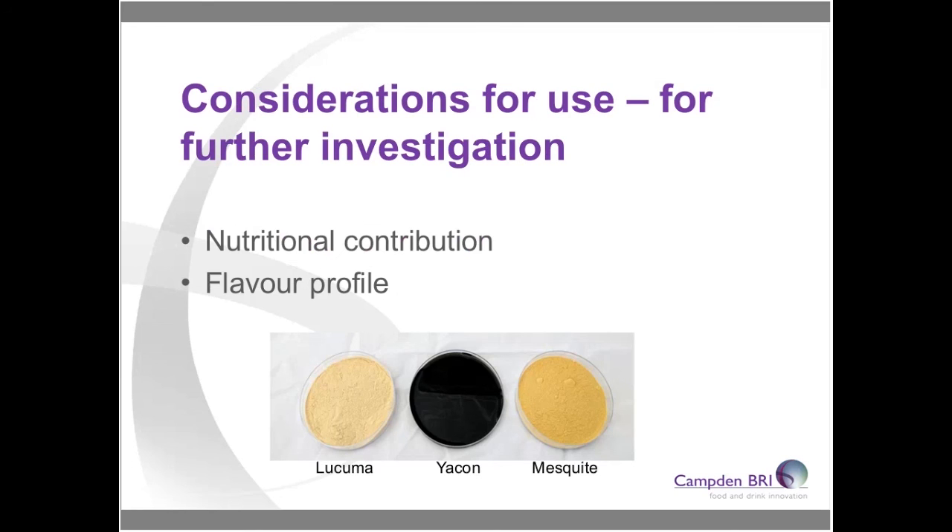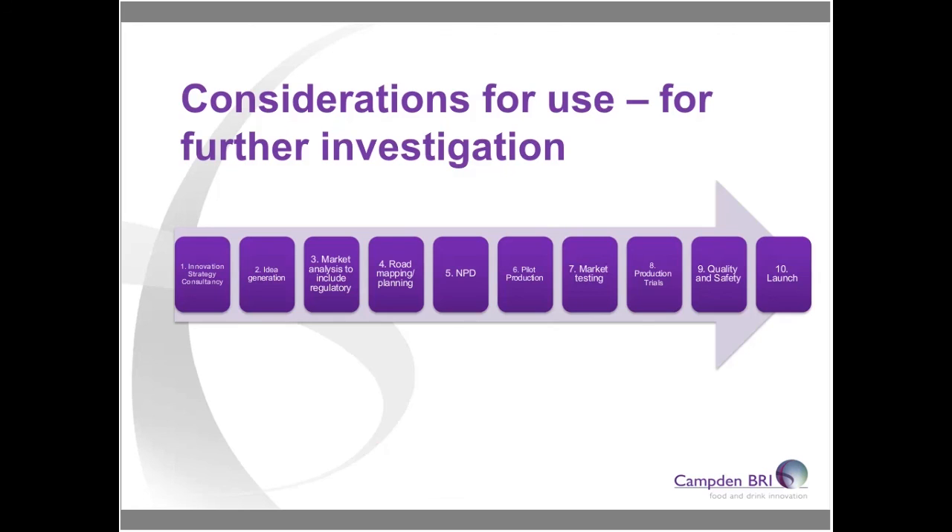Going forward on this project, having completed literature background and media searches, we're now going to look more closely at the flavour profiles of these ingredients. We're sending samples of lucuma and yacon to our sensory panel — that work is currently ongoing. Unfortunately we can't taste the mesquite at the moment. The aim is to map out the flavour profile of each ingredient to give product developers more insight into which products they might work in when doing reformulation or new product development.